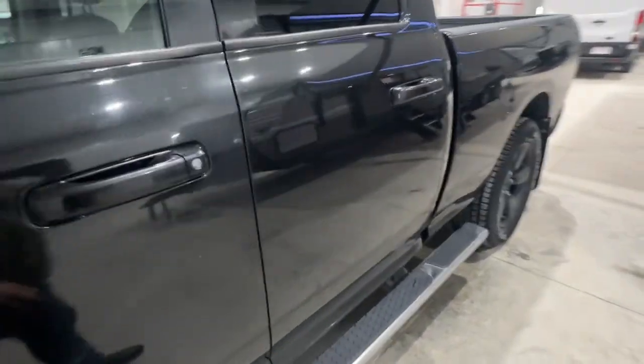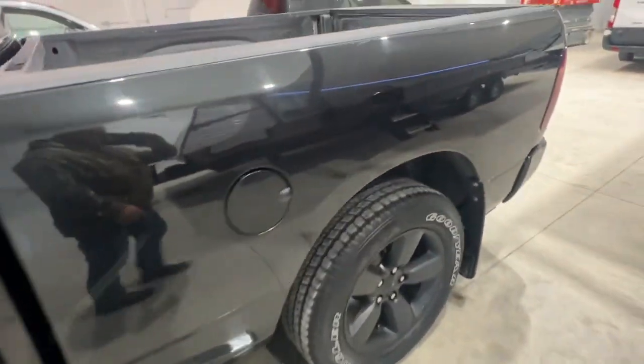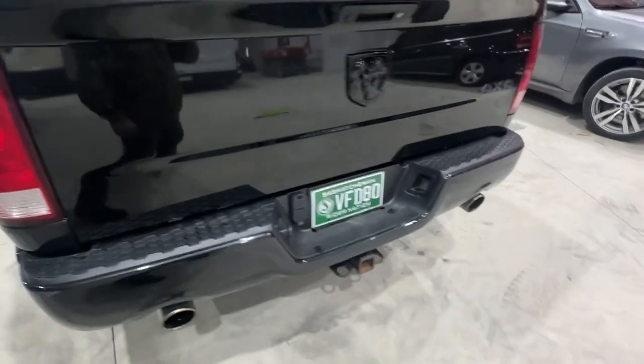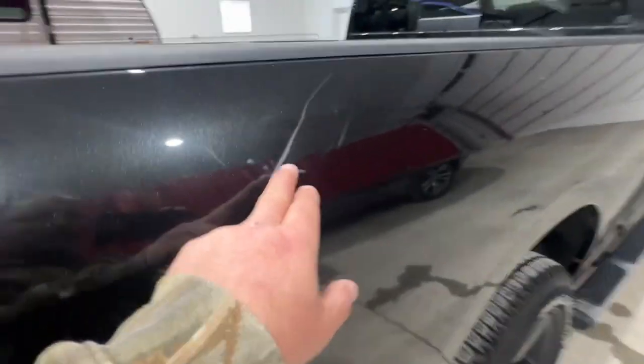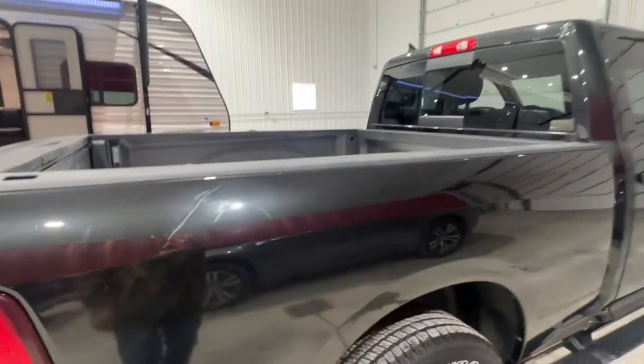There's one major one — a little tiny ding right there — and on the other side there's a scratch. Other than that it's in really nice condition. It is a four-wheel drive. It looks like something went up and just scratched that one spot.